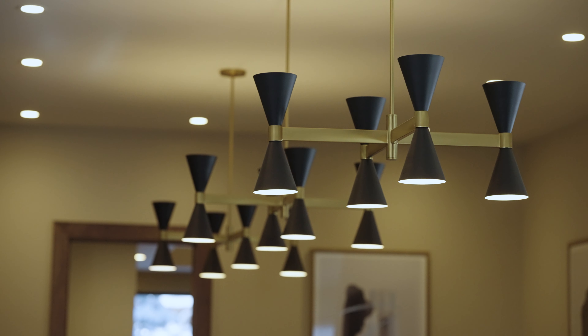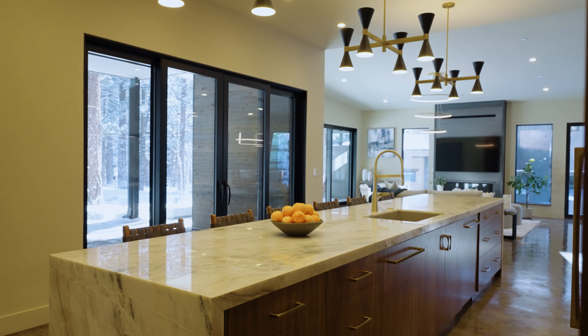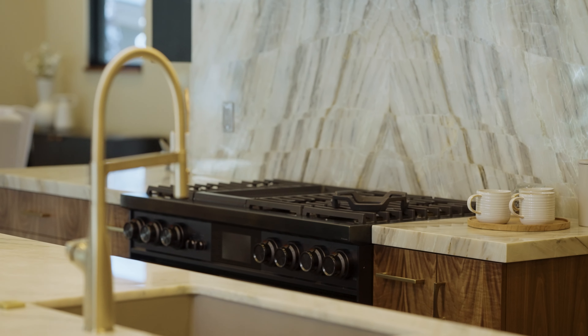This home has strong grounding exterior finishes which are complemented with bright but warm modern interior finishes. Come see and feel how this uniquely crafted mountain home can work for your lifestyle.